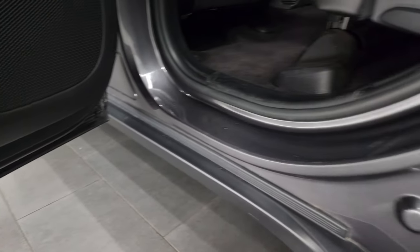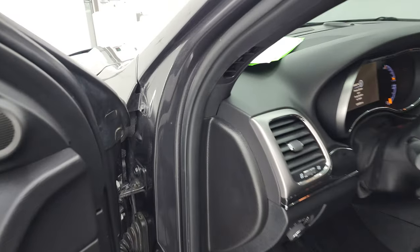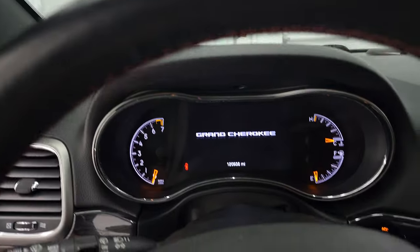You get the child safety locks on the back doors too. Bottoms of the doors all look really good. We'll hop inside and check out the miles, the radio, and everything that this Jeep has to offer on the interior.